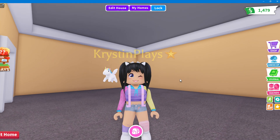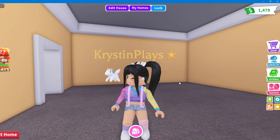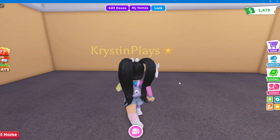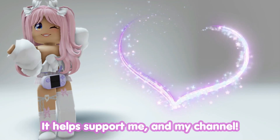So right now we're actually going to be checking out all three new home furniture packs. Before we get started, make sure that you guys are subscribed and have notifications on. Don't forget to use star code Kristen when buying Robux or premium — it helps support me and my channel.